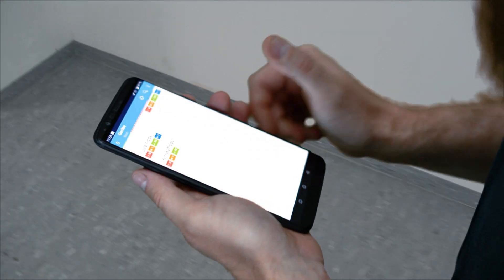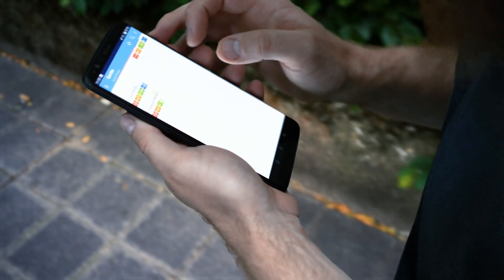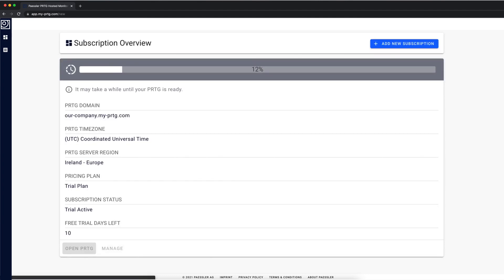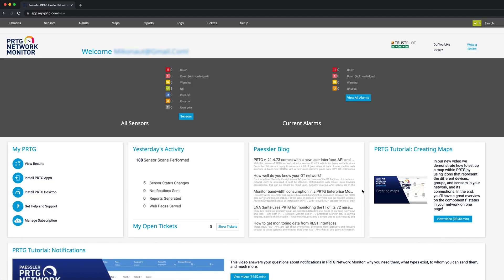It sends you notifications directly to your phone, and there's also an Android and iOS app. Installation and initial configuration is a matter of only a few minutes, and since it's hosted in the cloud, you don't need to order new hardware for it. In fact, you don't even have to be in the office for it. You can start monitoring from your browser right away.